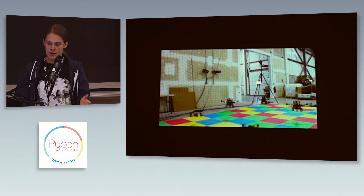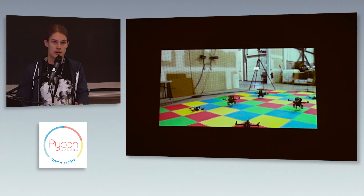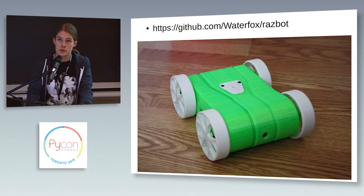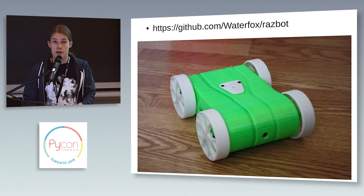For the rest of this talk, I'm going to give a demo of how I can use Python for data exploration in a very complex environment such as robotics. This demonstration is going to be based on the RasBot — a project where you can turn a Raspberry Pi into a robot that runs the Robot Operating System.